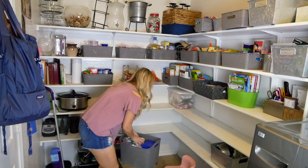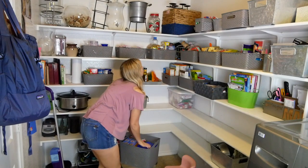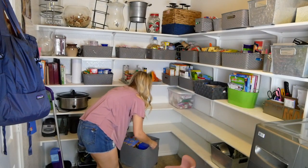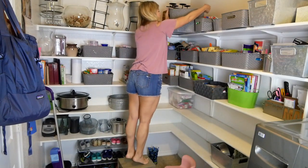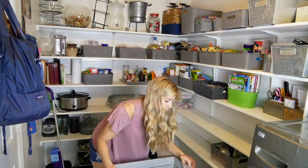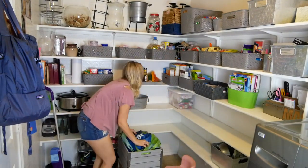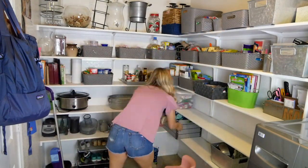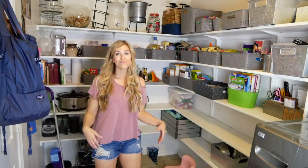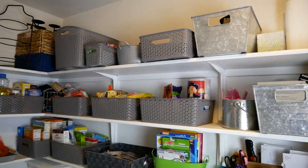I ended up needing a couple of bins in bigger sizes to wrap this up, so I went back to Target one last time to get those. I know these bins are a little more expensive than ones you might find at Dollar Tree, but honestly those were so flimsy that I feel like they would break very easily. These from Target are so sturdy and I love them, and I know they'll last, so I think they're totally worth it.